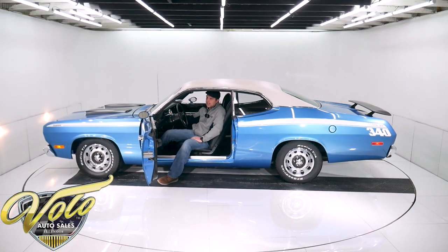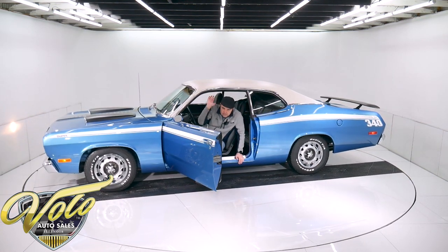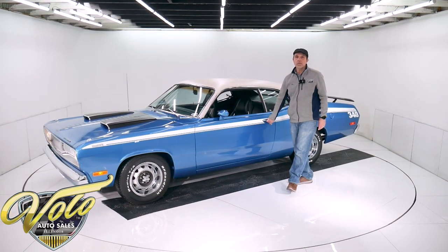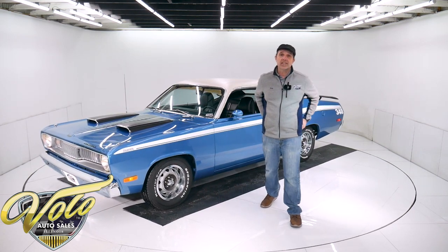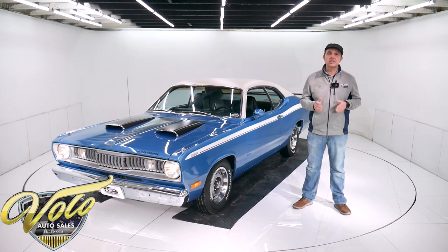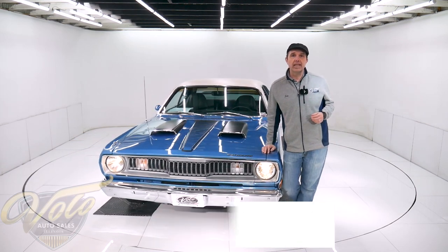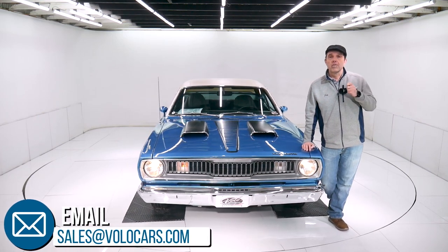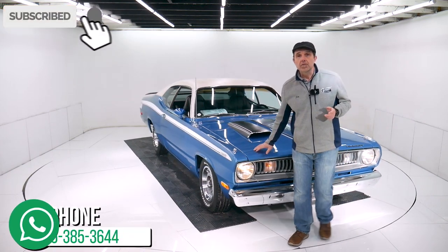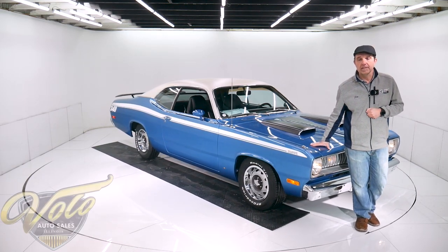There you have it. This isn't like your typical Duster — you get these colors and this condition, buckets, console, stripe, spoiler, everything about it. This is a hot Duster. Visit volocars.com. There are plenty of ways to contact the salesman. I just gave you my honest impression of what I know of this car. If you have specific questions or concerns, feel free to ask them. They will also make financing, shipping, and paperwork real easy for you. Go to volocars.com to get started. Subscribe to the YouTube channel and click on the bell icon — you'll be the first to see the next one posted. Thanks for watching.